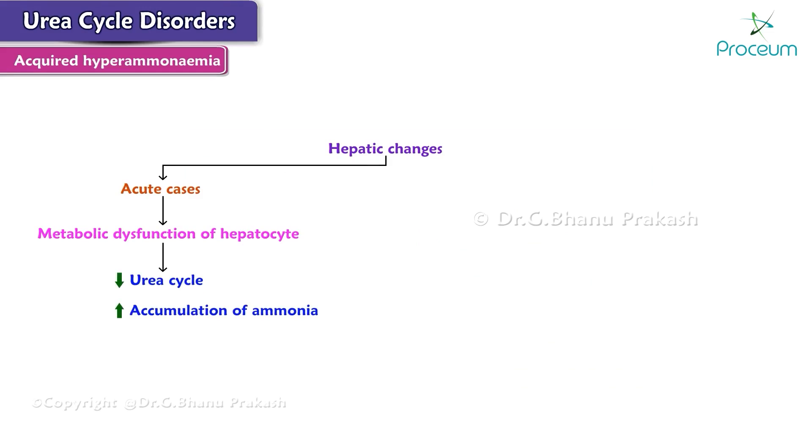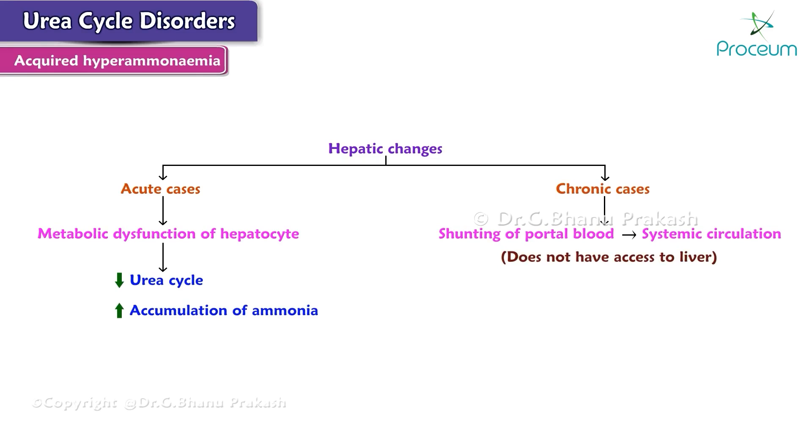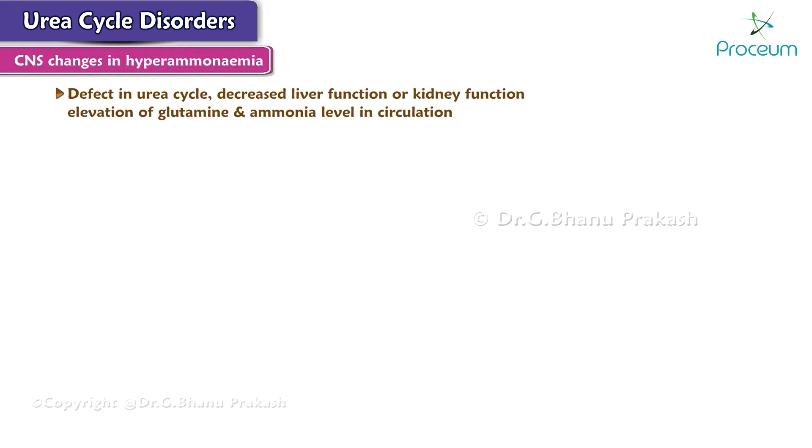The hepatic changes in chronic cases may be due to the shunting of portal blood directly into the systemic circulation without access to the liver. The detoxification of ammonia is therefore severely impaired, leading to elevated levels of circulatory ammonia. Any defect in the urea cycle and any decreased liver or kidney function will lead to an elevation of glutamine and ammonia levels in circulation.